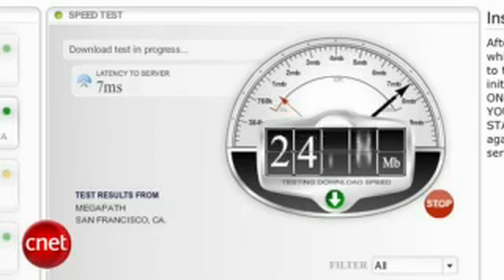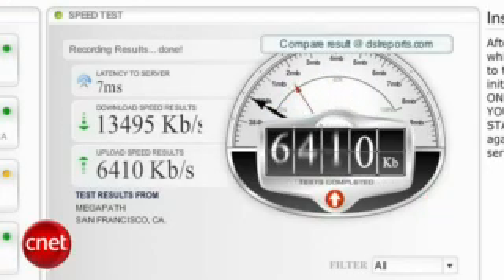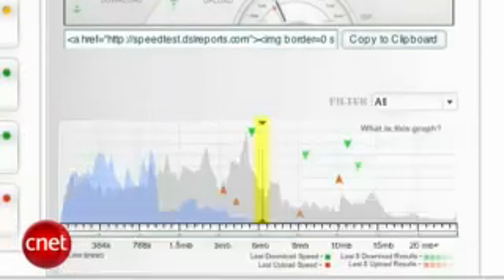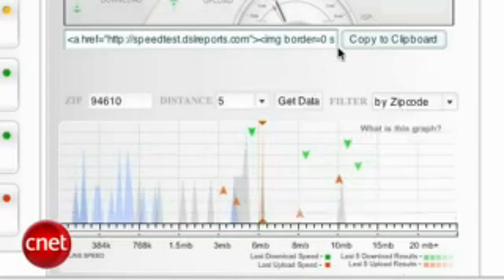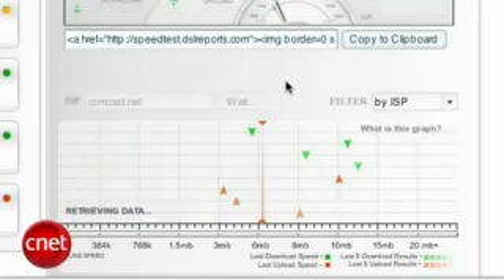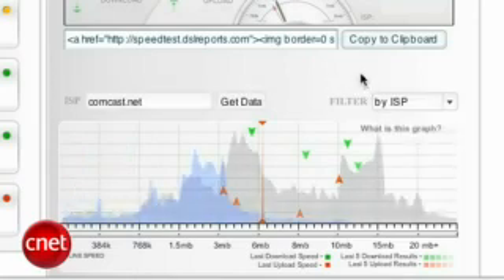Once you're ready, click on your chosen city and the app will start using dummy data to measure the latency, download, and upload data transfer rates. You'll see a mark on a graph for your results at the end, compared to the results of others who used the test. This can be filtered by ZIP code or ISP. If you filter by ISP, you can see what speeds others have reported and use that as a check against their claimed speeds.